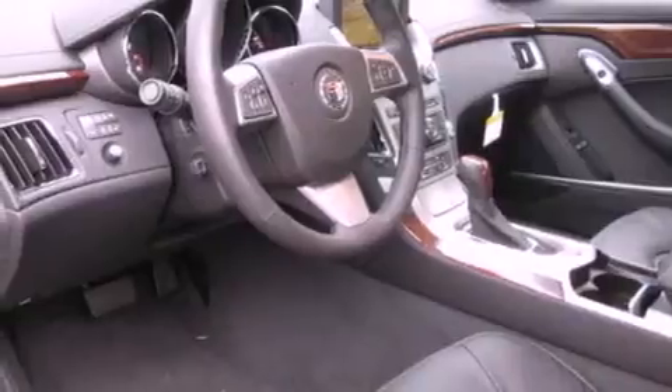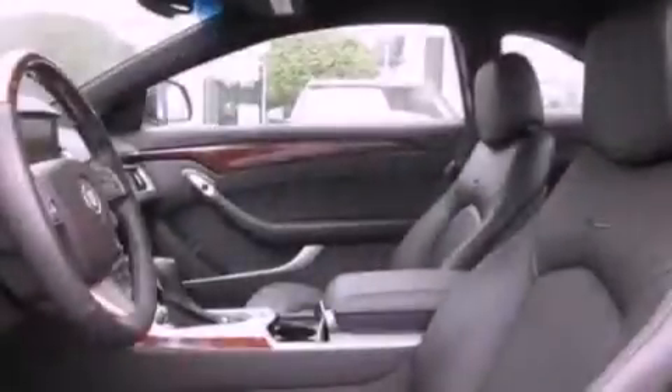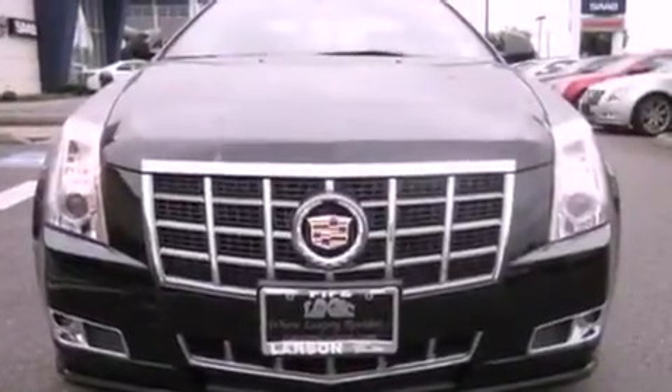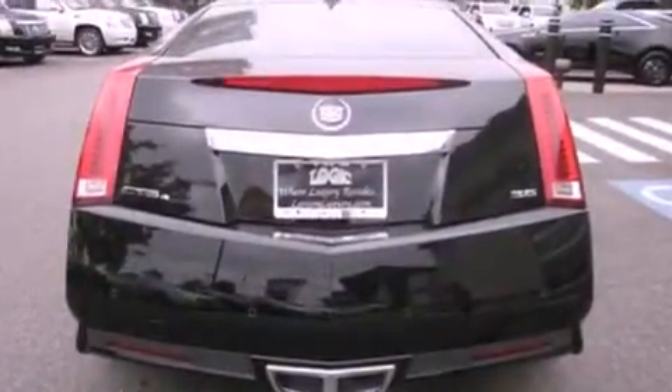Its top features include air conditioning with automatic climate control, a navigation system, cruise control, commercial-free satellite radio, a leather-wrapped steering wheel, alloy wheels, fog lamps, traction control, and steering wheel-mounted controls. And the heated seats can warm you up in seconds, keeping you and your passengers comfortable the whole trip.